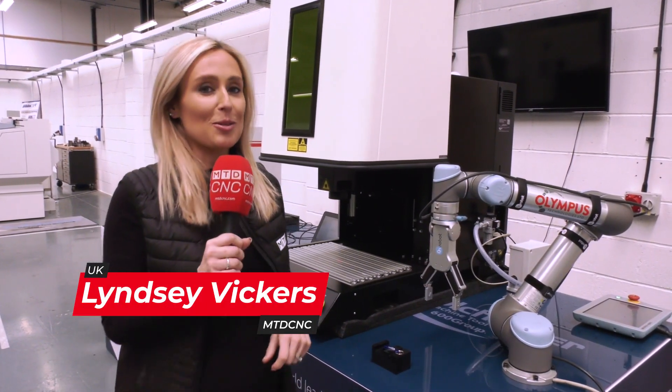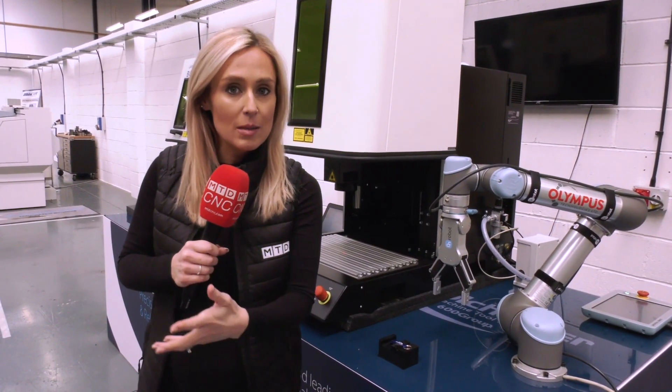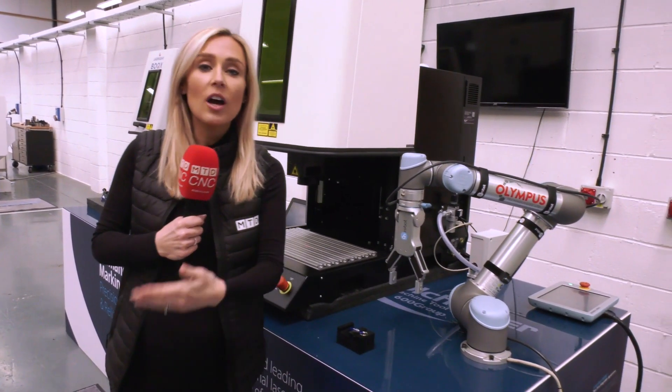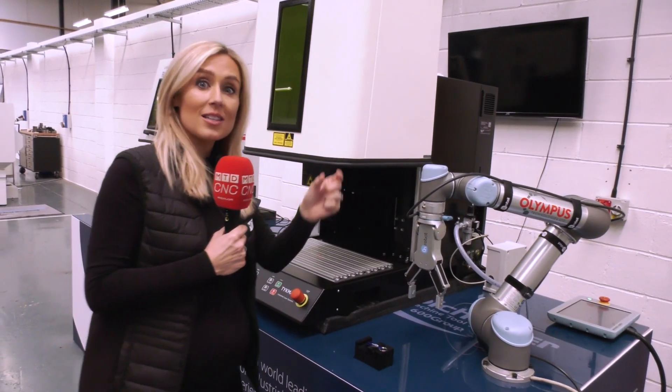We're here at Colchester Machine Tool Solutions and they've got a solution for you when it comes to automating laser marking. Now two options that you may have at the moment: one, you may subcontract the work out, or the other, it may be quite a laborious job for somebody when they're looking to laser mark.